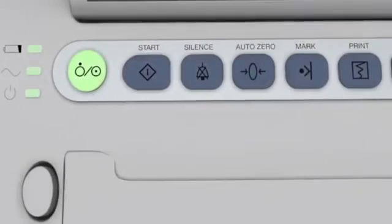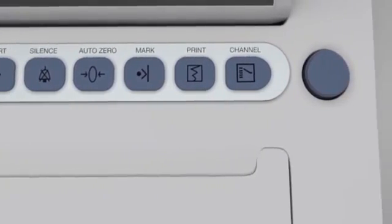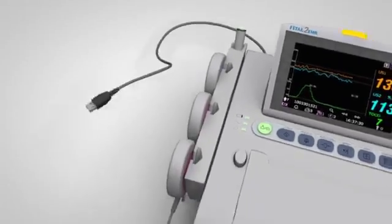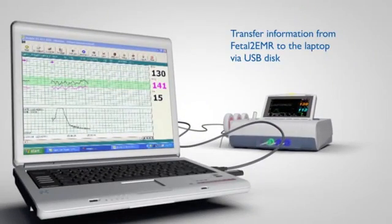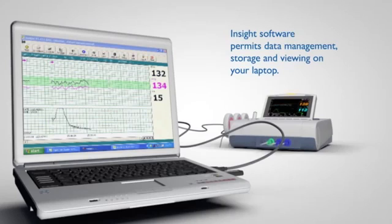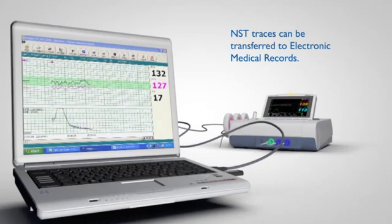Push-button keys and a control knob allow easy operation of the unit. USB laptop hookup or USB disk transfer capability is standard on every unit and part of what makes the system unique. User-friendly Fetal 2 EMR Insight software permits data management, storage, and viewing on the laptop. NST traces on the laptop can be transferred to electronic medical records.